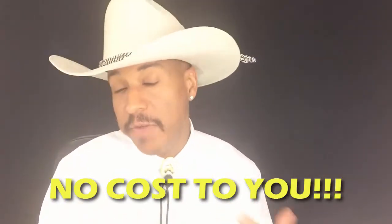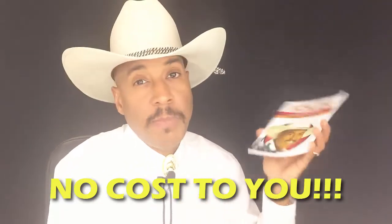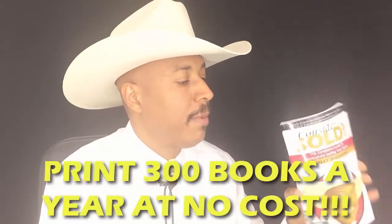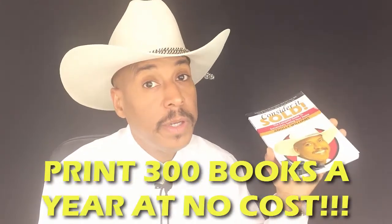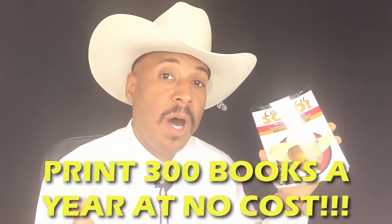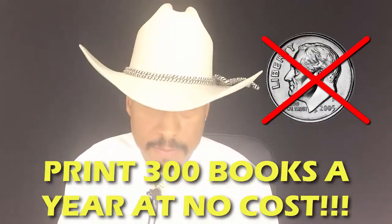That $900 goes on year after year to pay for the printing of your book, because these books cost about three bucks — a little less than three bucks to print. You'll be able to print over 300 copies a year at no cost to you. Every single month you can give out 25 copies of your book that cost you a dime. How cool is that?